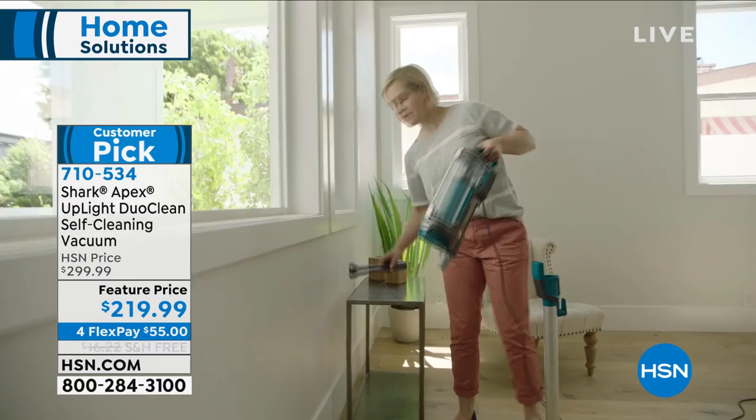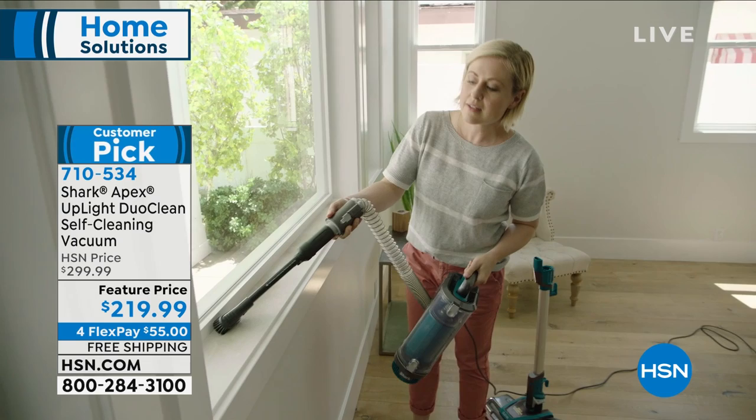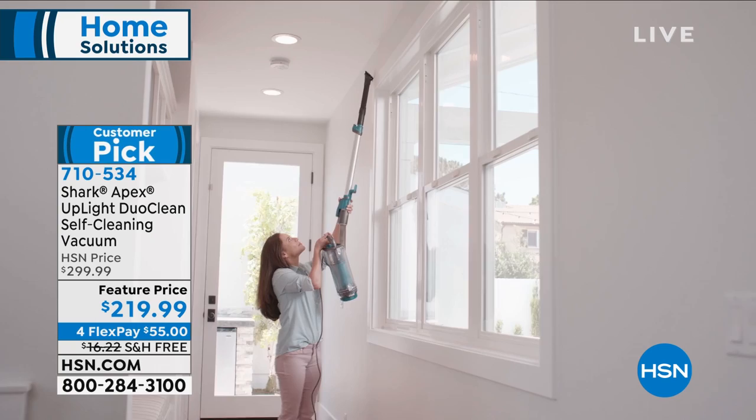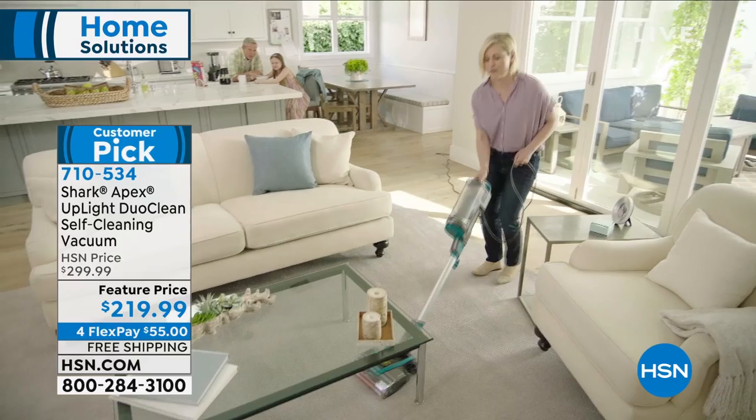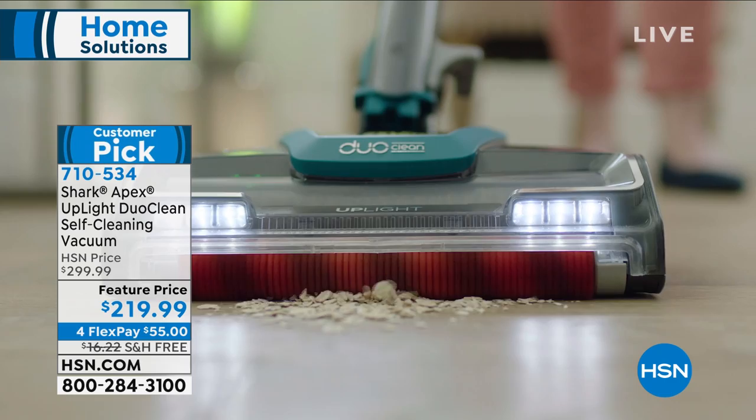It is a stick vac that converts into a hand vac. You're getting all the tools you would need for a whole home system. What's special about this one is that it's anti-allergen — a completely sealed system. It has dual brush rolls that self-clean. It has so many great features. You never have to buy a bag. It's a customer pick, and today it's a $283 value featured at HSN for $219.99.